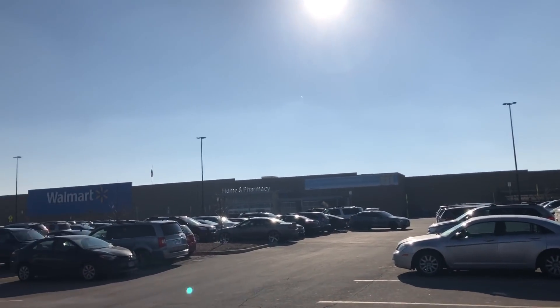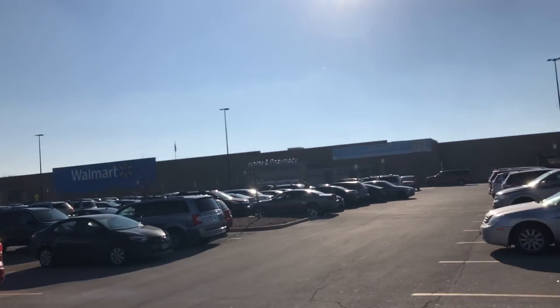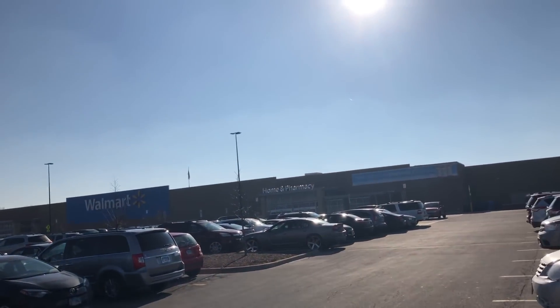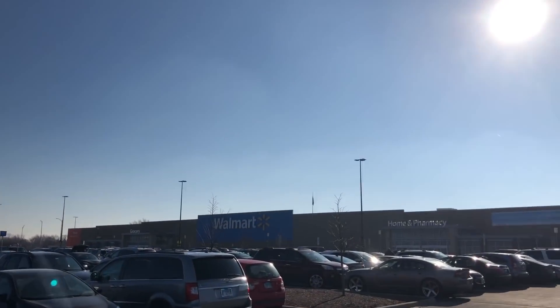WWE Superstar Dolph Ziggler here, and you're watching Brent O-Line. What is going on guys? Brent O-Line back here with your beloved WWE series. Today we're going to be heading into Walmart to start off this huge toy hunt video. I'm looking for the new Fan Central figures — Daniel Bryan, Carmella, Mojo Rawley, and Akira Tozawa.